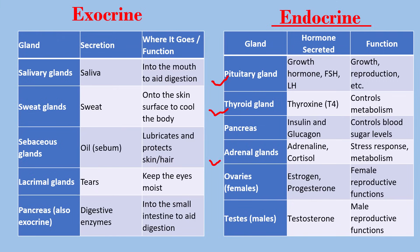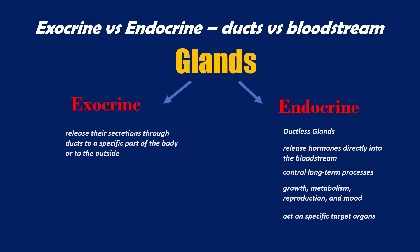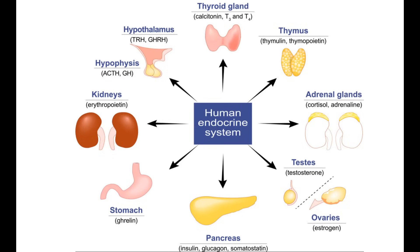Exocrine glands are glands with ducts that release their secretions through ducts to a specific part of the body or to the outside. They help in digestion, cooling the body, lubrication and protection. Examples are salivary glands and sweat glands. So unlike exocrine glands, endocrine glands release hormones directly into the bloodstream.